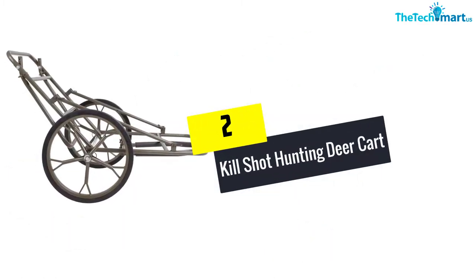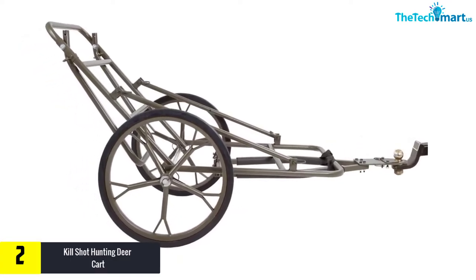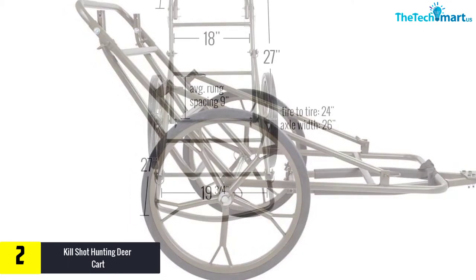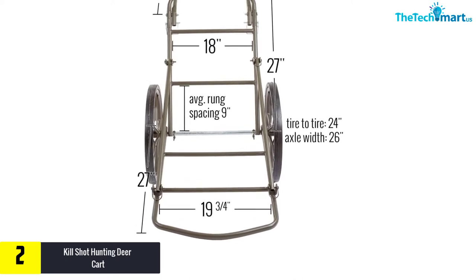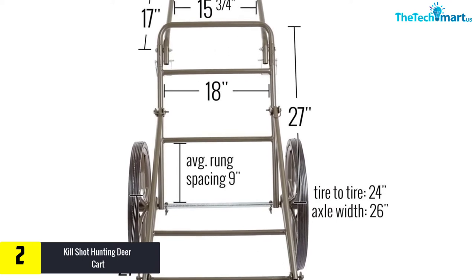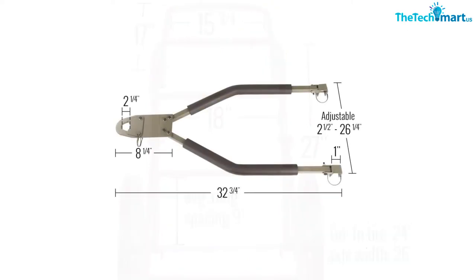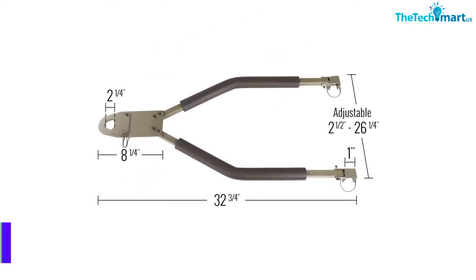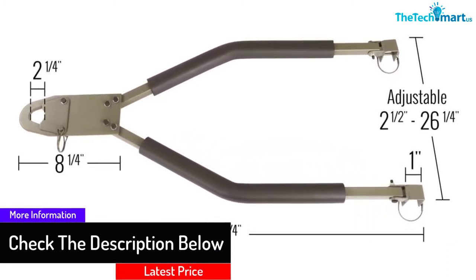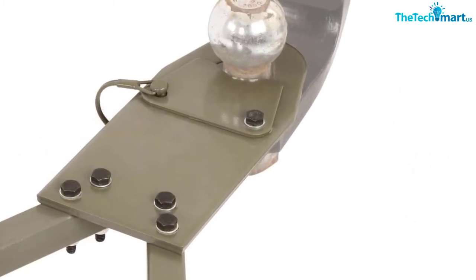At number 2, we have the Kill Shot Hunting Deer Cart. This hunting deer cart is worth considering because there are many good features with the design. It has a maximum loading capacity of 500 pounds, supported by solid rubber wheels with a diameter of 18.5 inches. Even while going through rough terrain, you can still navigate it easily with a sturdy and stable process. There are two bars included which can fit with the maximum hitch ball of 2 inches. Besides, there are many other accessories included, such as securing straps and side braces, to provide a more convenient moving and loading process. After use, you can fold it flat with confidence.